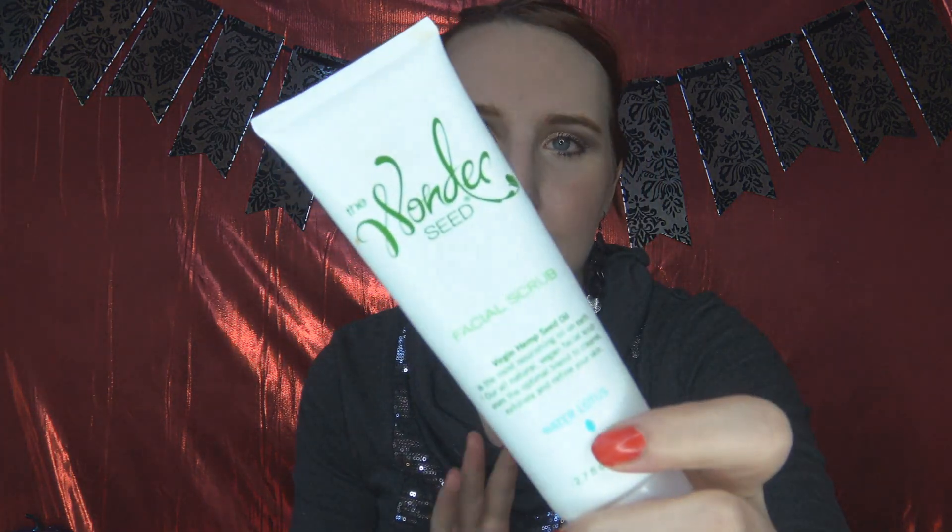This I would recommend — this is my second bottle. It is the Wondeseed Facial Scrub with Virgin Hemp Seed Oil. This is the first exfoliator I can use on a pretty much daily basis without it being too much for my skin, irritating it, or being too rough. It's very gentle — it has these little hemp seeds trapped in a nice gel. You apply it to a wet face after your cleanser, massage it in, and it feels so good. My skin shows no dead skin or buildup, and I really, really love this.